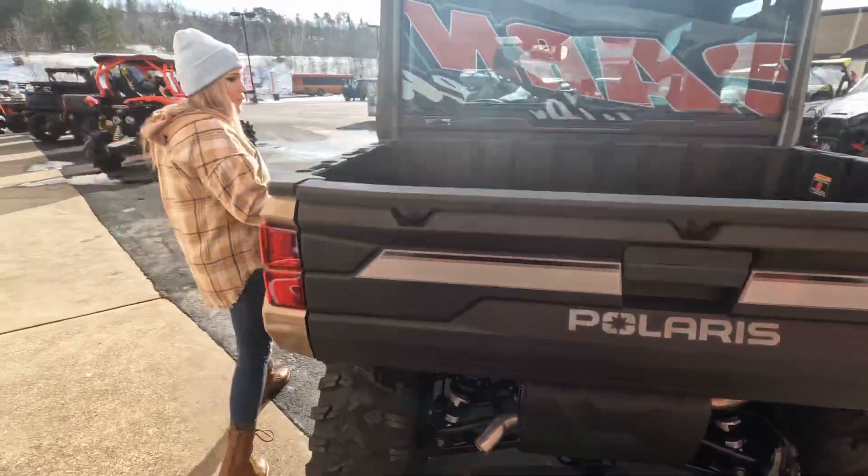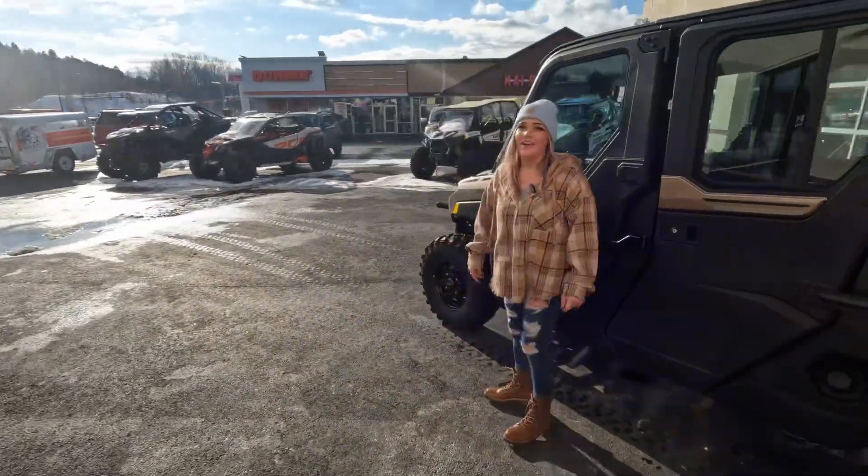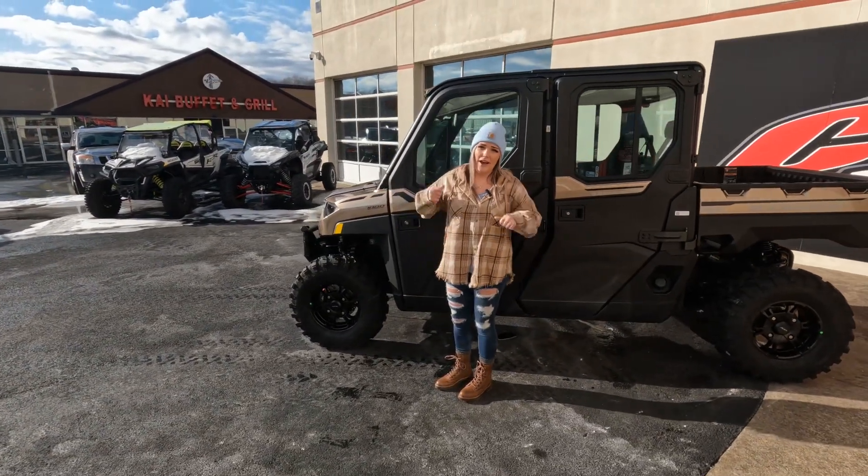This is this awesome bronze smoke color. Polaris just came out with this color, and honestly, I love it. The front doors do have the automatic windows, but the back doors have crank windows.